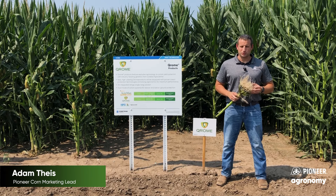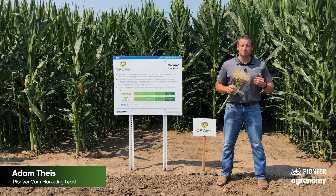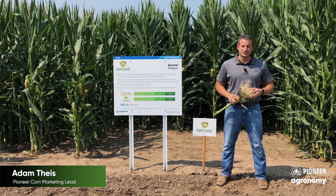Welcome to another episode of Truth and Triples. My name is Adam Theiss, Pioneer Corn Marketing Lead. Today we're talking about Chrome.